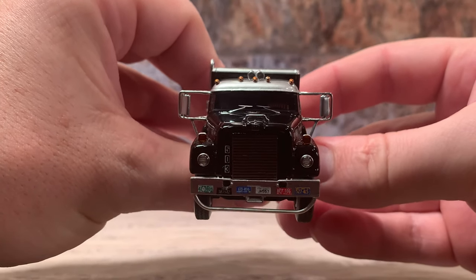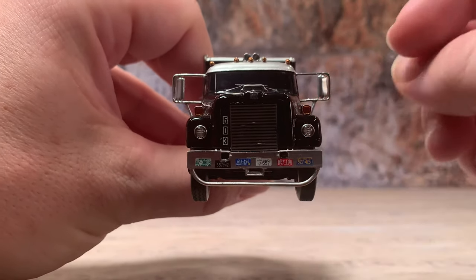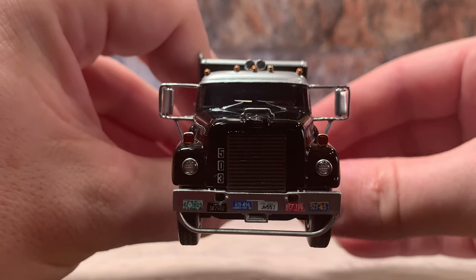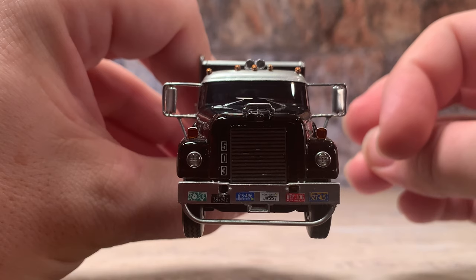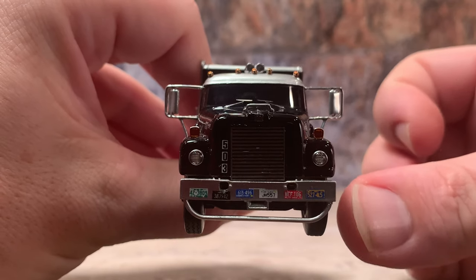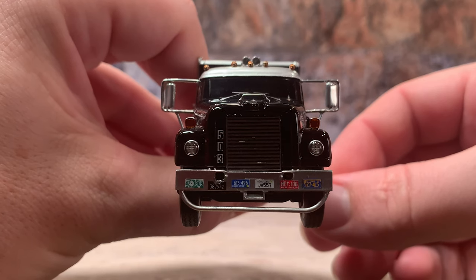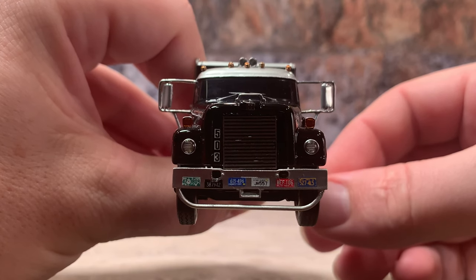Turning around to the front, you can see that big grille — that's the biggest photo-etched part on this truck. There are also two other small photo-etched parts: the IH badge right above the grille and the center marker line on the hood up front so you know where the centerline of your truck is. On the bumper you can see it's got the extra piece that hangs down to help protect the axles. You can also see multiple license plates — back in the day trucking companies were registered with multiple license plates for each state the truck operated in.